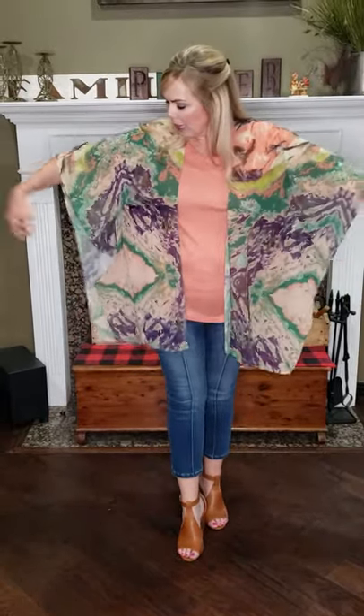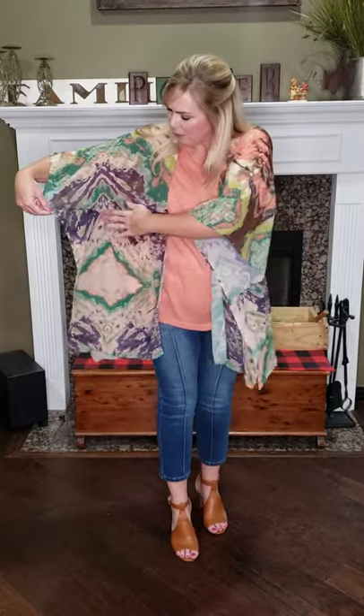Hey big stars, I'm wearing our watercolor kimono. I have it on in a small medium. It is UMG brand. It has beautiful, beautiful colors in it. Of course, like a true kimono, it does have some oversized fit and flow.